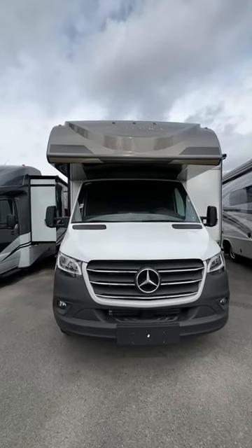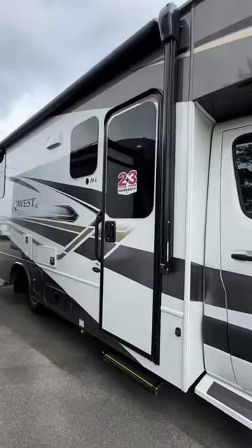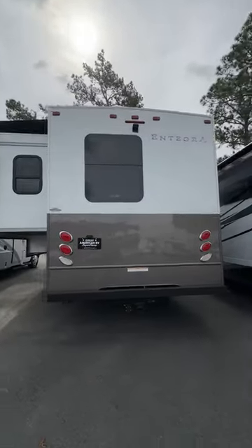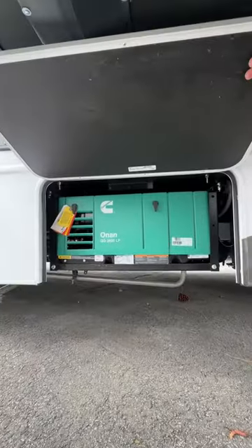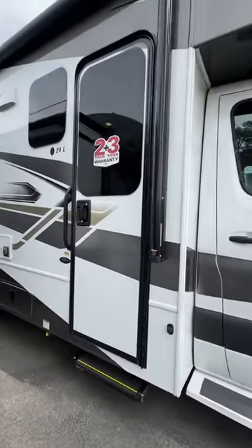Built on the upgraded Mercedes-Benz 3500 chassis, the Integra Quest Class C diesel has all the bells and whistles, including a 10.25-inch Mercedes infotainment center with GPS, a 3600-watt LP generator, and a 200-watt solar panel with dual controller.